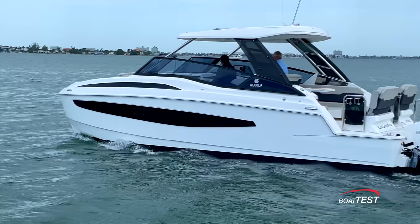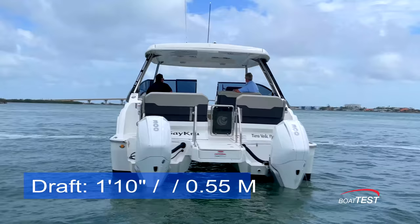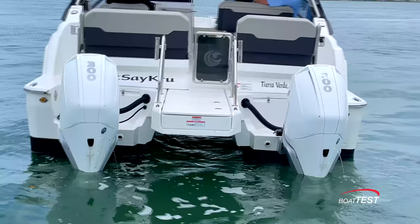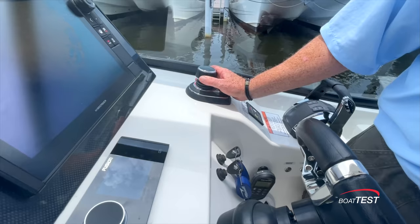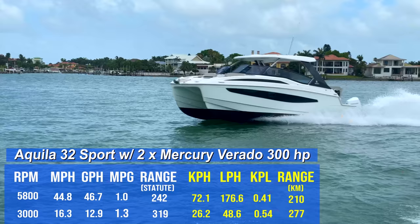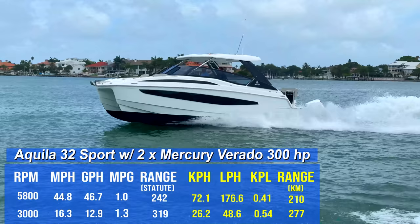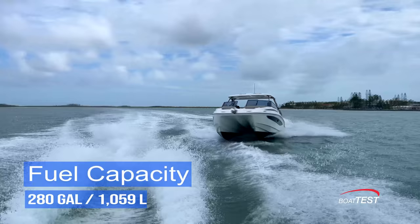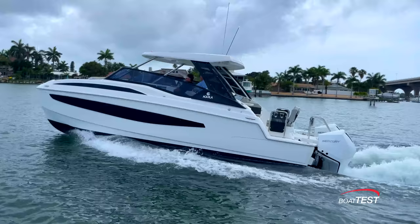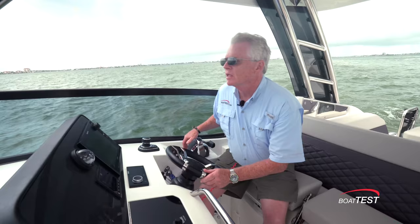Now let's get underway and see how she performs. The Aquila 32S has a length overall of 32 feet 4 inches, a beam of 12 feet 8 inches, and a draft of 1 foot 10 inches. She comes standard with a pair of 225 horsepower Mercury Verados, but we tested her with a pair of 300 horsepower Mercs with JPO for joystick functionality at the dock. With 14.6 by 17 pitch inertia props spun up to 5,800 RPM, our speed topped out at 44.8 mph. Best economic cruise came in at 3,000 RPM and 16.3 mph, where the 12.9 gallon-per-hour fuel burn translated to 1.3 miles per gallon and a range of 319 statute miles, holding back a 10% reserve of the boat's 280-gallon total fuel capacity. With the throttles pinned, we reached planing speed in an average 6.5 seconds, 20 mph in 7.4 seconds, 30 mph in 11.6 seconds, and 40 mph in 19.7 seconds.